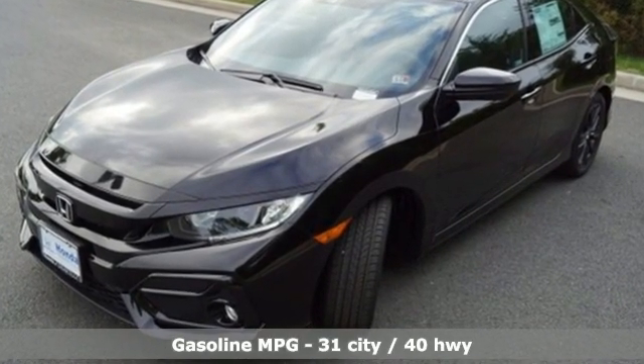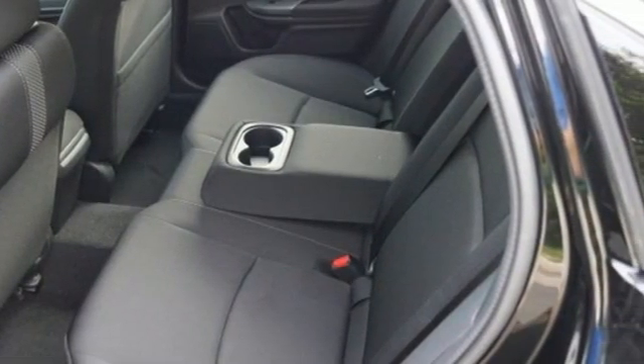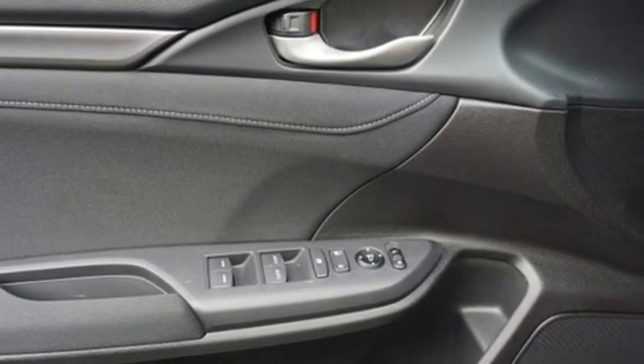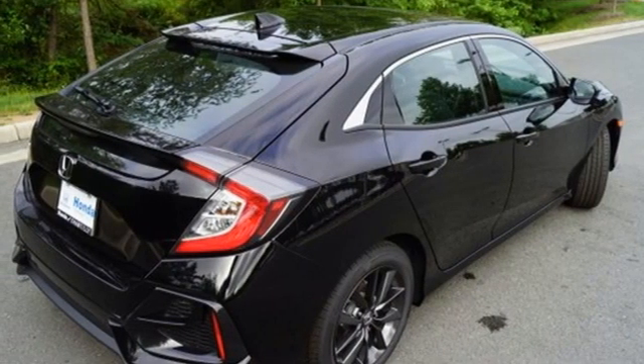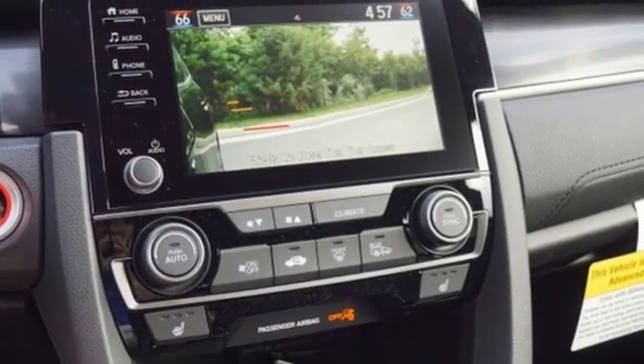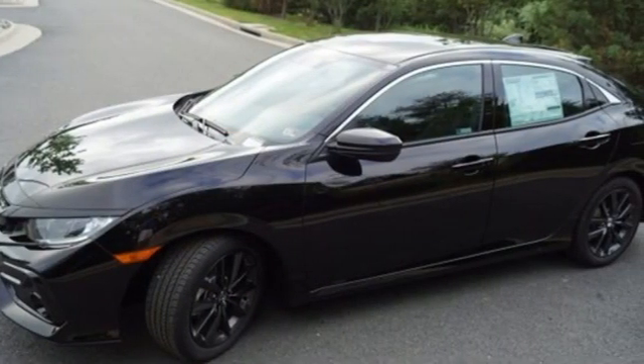Streaming audio, remote engine start, dual zone climate control, doors and push button start proximity key, manual tilting steering column, continuously variable automatic transmission, power sliding and tilting sunroof, gas pressurized shocks, and intercooled turbo inline 4-cylinder engine.